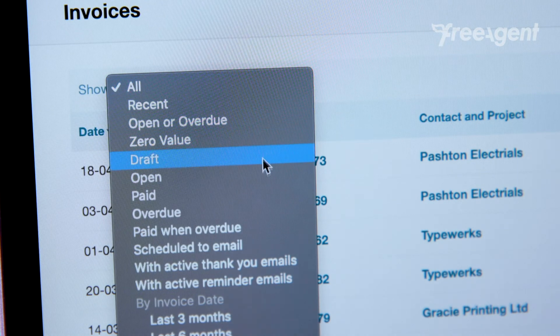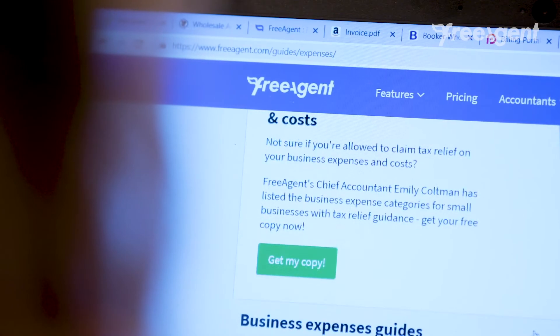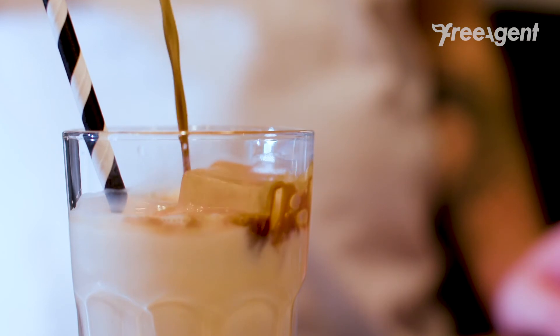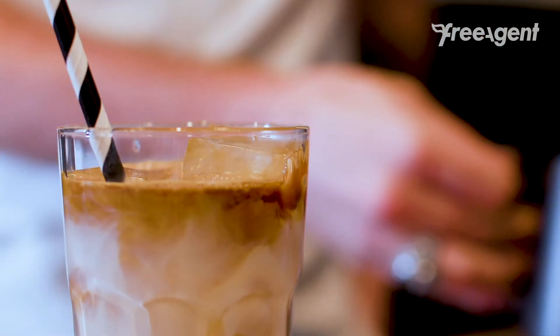I use FreeAgent for my VAT returns, my payroll, and for my annual tax return. I use it for everything and my accountant uses it as well, so we can both work on the same accounts very, very easily.